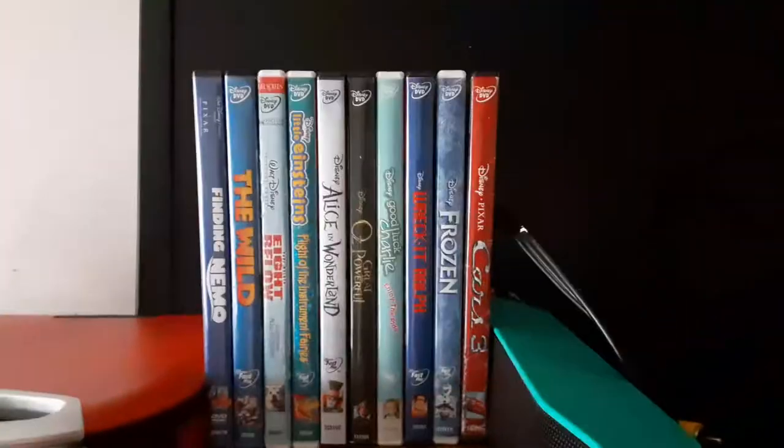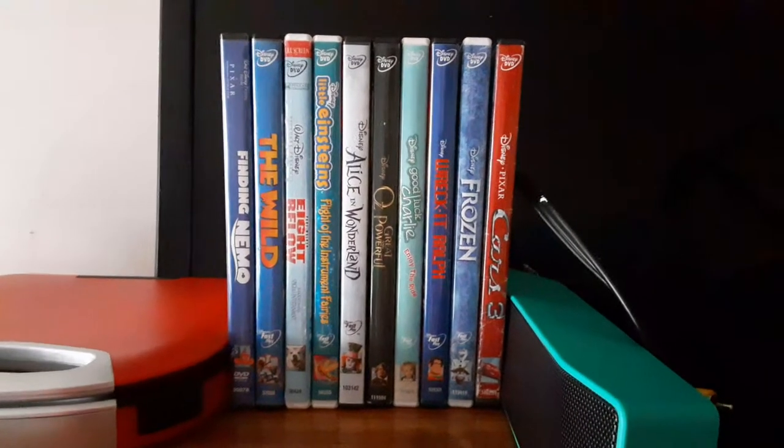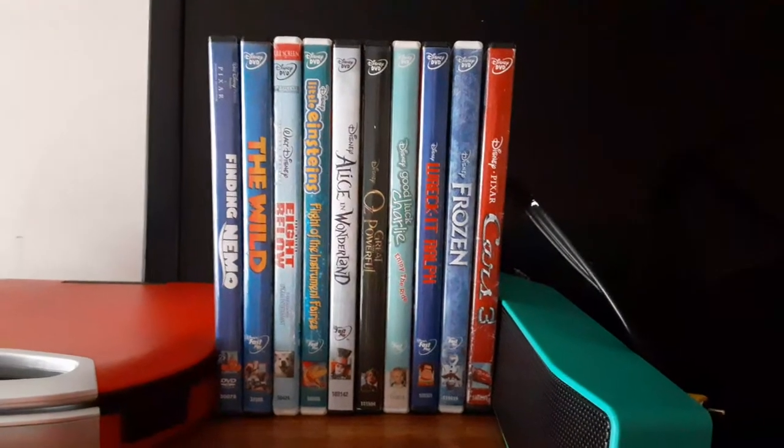Hi everyone, Ethan Sonic Fan here, and today I'm going to be showing you my Disney DVD collection update version. So we're going to get started.